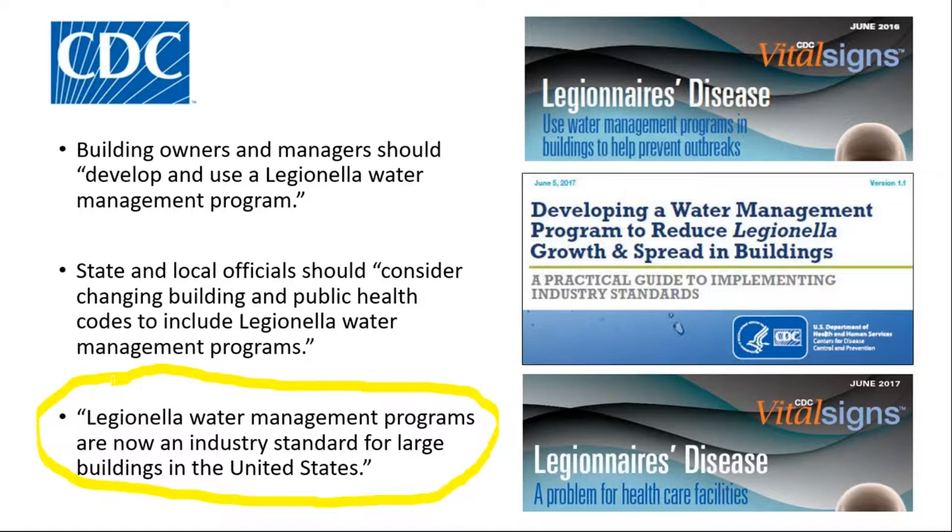That was made about a year ago by the CDC. And since then, just a couple of months ago, they released an update of their toolkit, which tells how to develop a Legionella water management plan. And they issued a new vital signs document specifically pertaining to healthcare facilities.